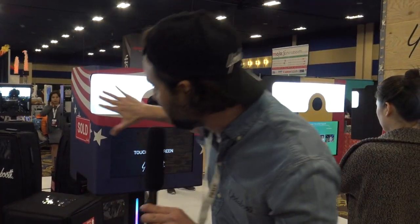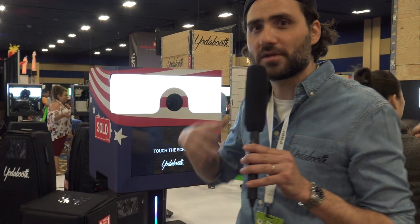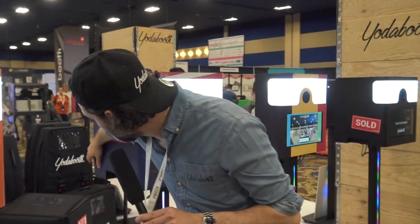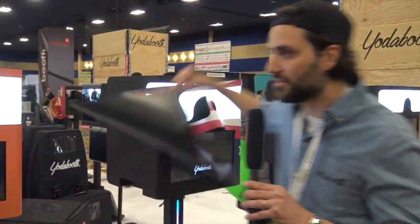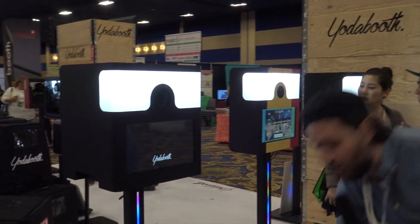Everything about the machine has been thought through. You operators, you photo boothers, can bring your business to the next step — focus on sales, work on getting leads and not on the operation side. It all starts with running your machine: it takes two seconds, just put the magnet on or take it off, and you change the color of your machine.